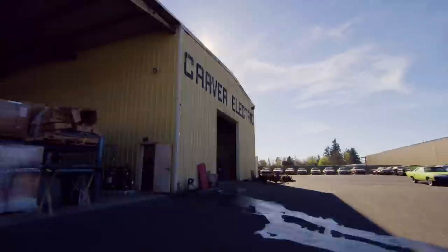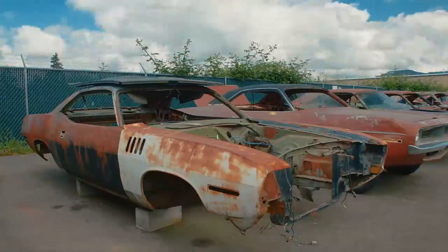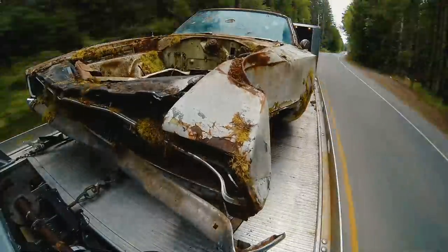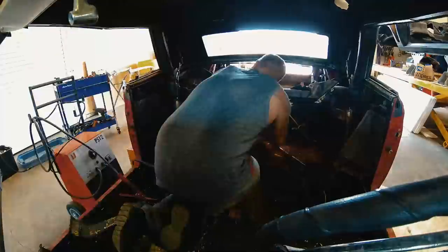They're coming to get you, Barbara — it has been established that the unburied dead are coming back to life. I'm Mark Warman, and together we bring dead muscle cars back to life to exactly the way they were on the day they were born.